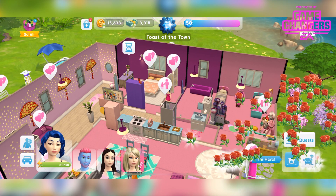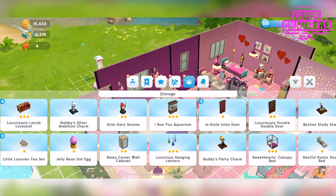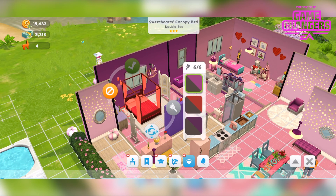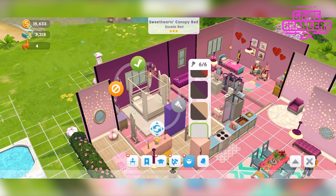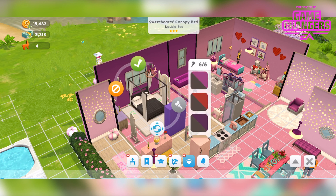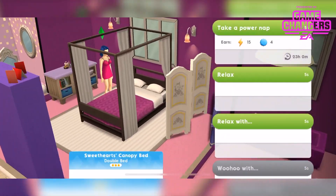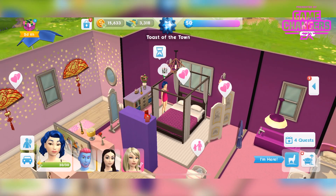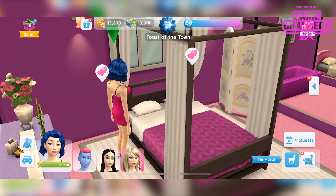We also get the bed. I'm going to get rid of this bed and replace it with the Sweetheart's Canopy Bed — pop that there. It comes in different colours, all very nice. I'm going to leave it in the pink just to go with my theme. This is a three-star bed. That's what you can do on it, just so you know. It looks really nice with the divider in the room and everything — it looks really cool.